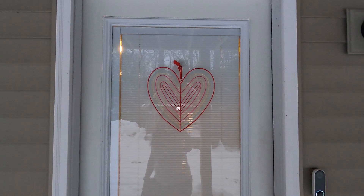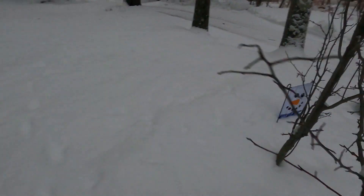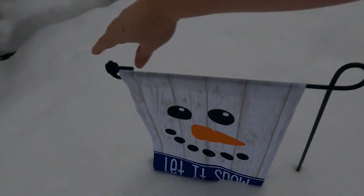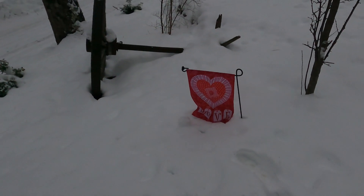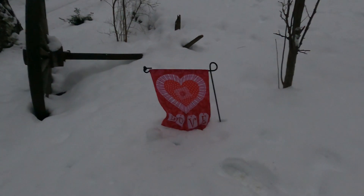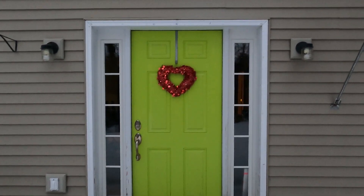All I did to our side door was add this little heart wreath just to make it a little bit festive. I figured I better go outside before it got too dark and put my outdoor decor out — I just can't believe how quickly it gets dark. We have a little bit of snow, that's why it's touching the ground, but at least it's there. Hopefully it doesn't get buried. All I did to our front door was add the cute little heart wreath.